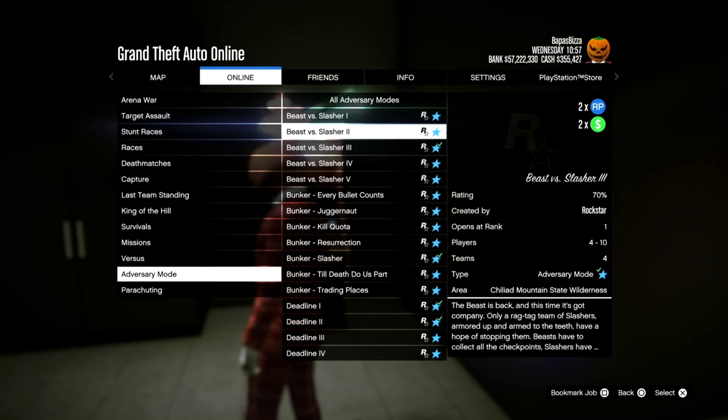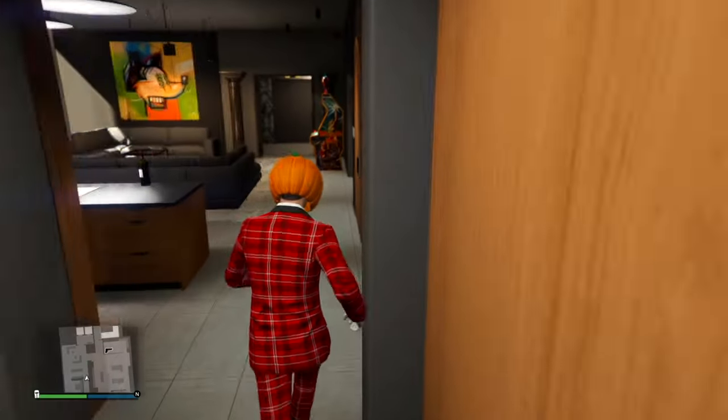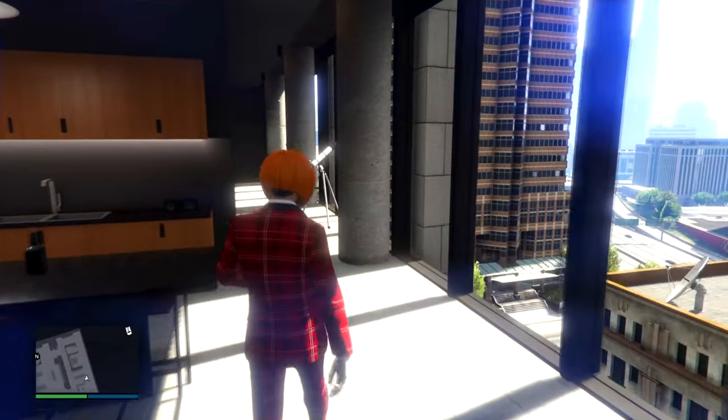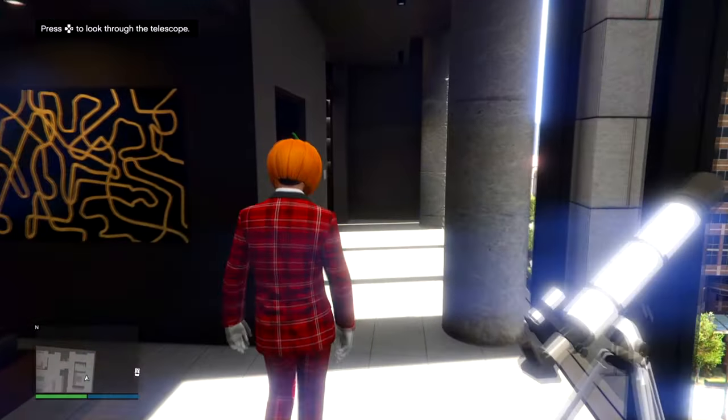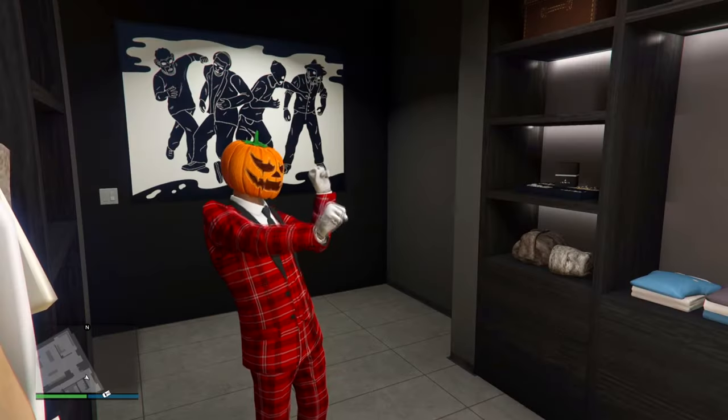Beast versus Slasher is double money and double RP — I've personally never really tried Beast versus Slasher but it could be a fun game mode to hop in with your friends or crew, so definitely take advantage of that. There's also double money and double RP for Exotic Exports this week. When it comes to discounts overall, it's pretty lackluster unless you've had your eye on a specific vehicle or you're looking for more garage space.